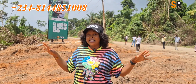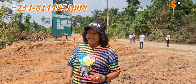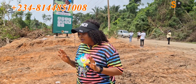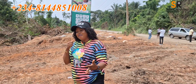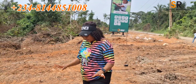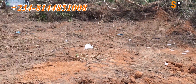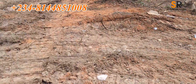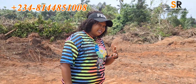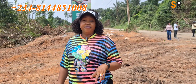It is free from all encumbrances — as you can see, we are freely here doing our video. It is super free for you to buy. It is a C of O in view. As you can even see the land, it is on very firm ground — there is no issue of water here in years to come. It is 100% dry land. It comes in very affordable land sizes: 500 square meters and 300 square meters.